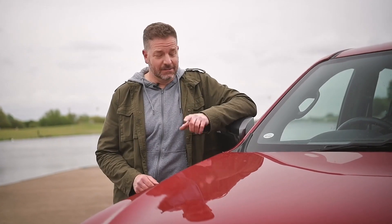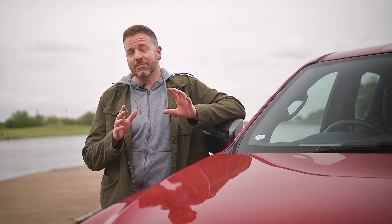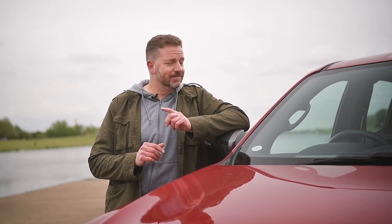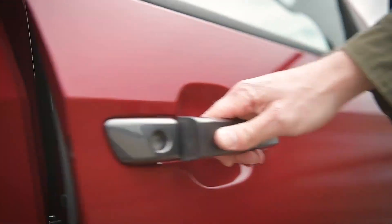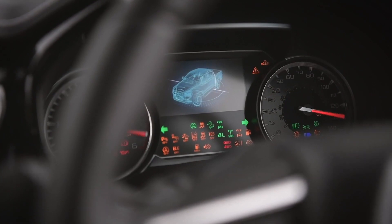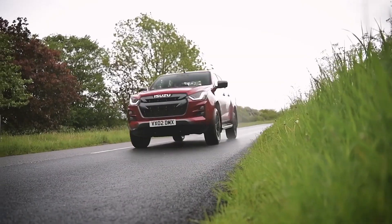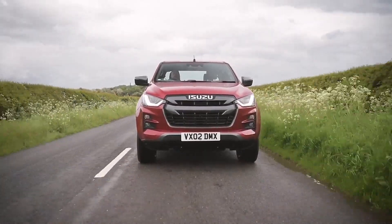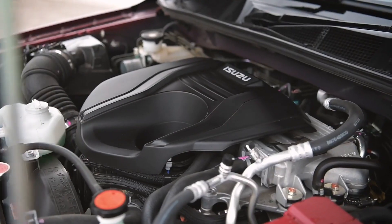It's bigger, better equipped, even nicer to look at, and promises more kit, more tech and importantly to be even nicer to drive. This particular example is the range-topping V-Cross, and I like it very much because it's that perfect juxtaposition between commercial vehicle and luxury SUV. Underneath it's a true pickup — you can put a ton payload in the back, it will tow three and a half tons, and under the bonnet there's a 164 PS motor.